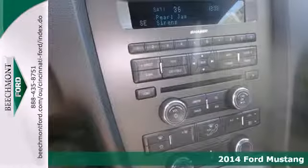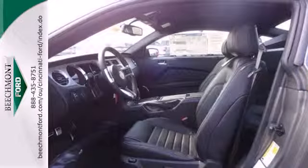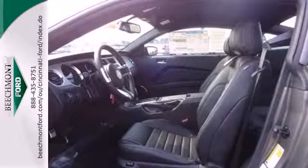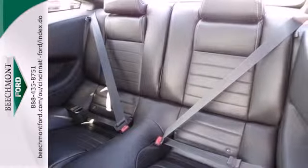Inside this consummate American pony car, you'll find power windows, locks and mirrors, cruise control and multiple airbags. It also has a CD player with MP3 decoder and steering wheel audio controls.